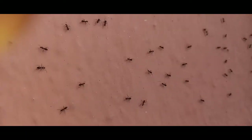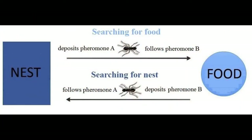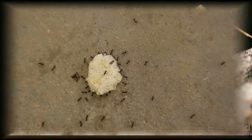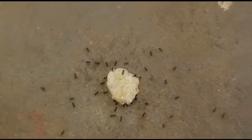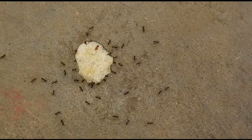When a worker ant finds food or some other beneficial resource, it will lay down trail pheromones as it returns to the colony. That way, other workers will be able to leave the colony and use the trail to find the resource. As other ants follow the trail, they release additional pheromones, making the trail even more detectable. The worker ants will follow this trail until the food source is completely consumed or no longer available.